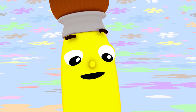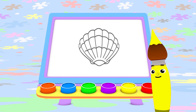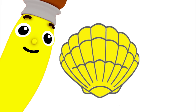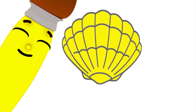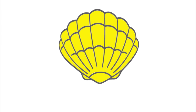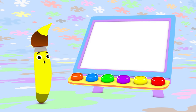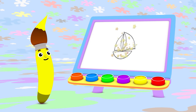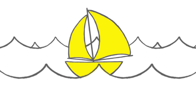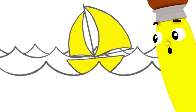Hmm, what else can I paint with yellow? I know! A shell from the seashore. Listen close. That was neat. I can use yellow to paint a nice boat too. Watch this. This yellow boat floats on water.